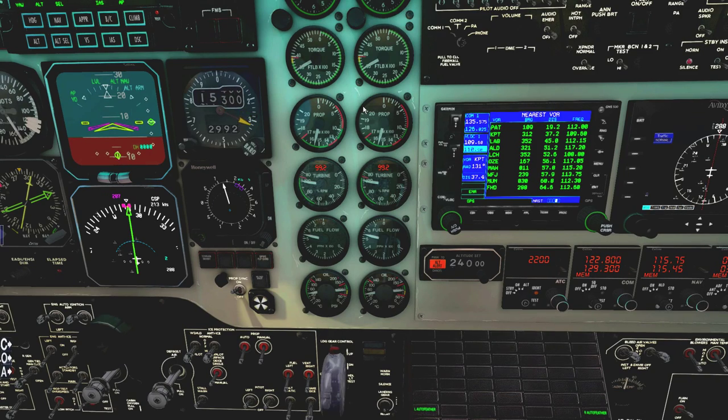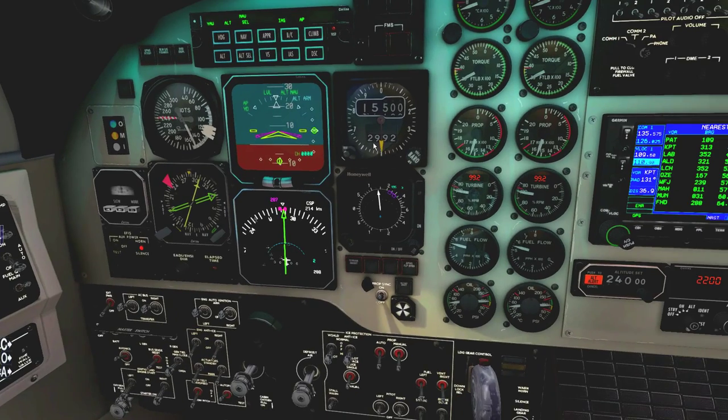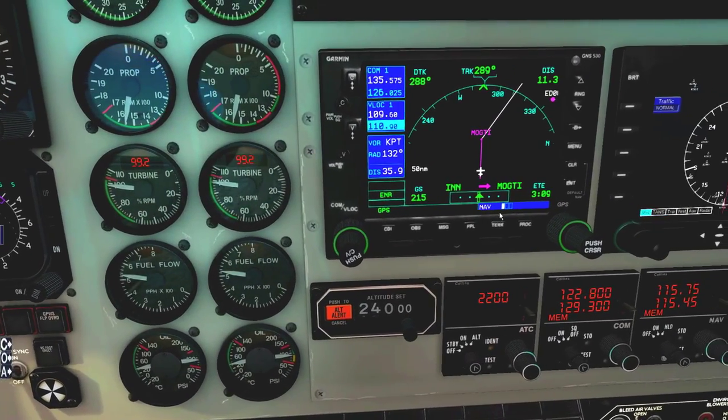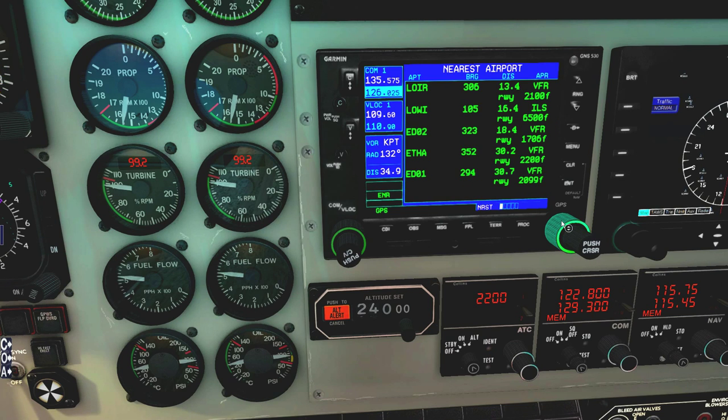I'm going to stay at 3,500 foot-pounds to get maximum climb performance. We are pretty heavy, so the climb is going to be long. But we should still do about 600 feet per minute at FL240. On the GPS nearest airport page — the rightmost page is the emergency navigation page. If you encounter an emergency situation, you don't need to think about the nearest airport: just grab the big knob, spin it to a hard right stop, and here we are at the nearest airport page.